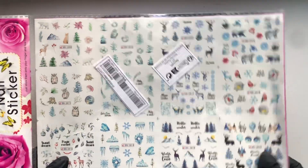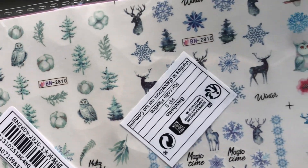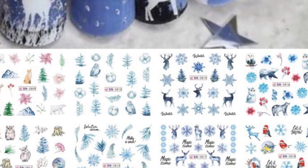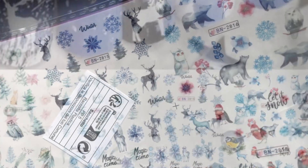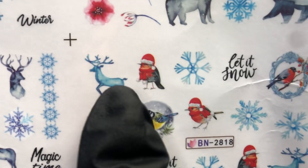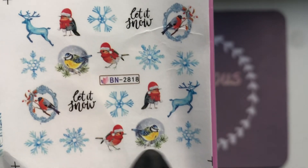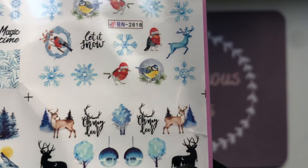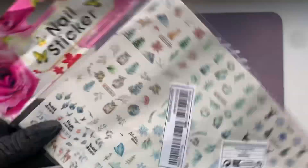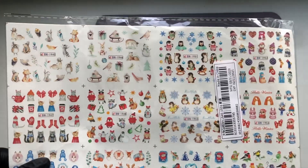Next up are these nail decals that come in a big sheet with loads of different Christmas images. What I like about these is the images are very unique — not just your typical Santa, snowmen, and reindeer. There are trees, polar bears, deer, and even an adorable little Santa hat on a robin. This whole sheet was like 75 cents, so that's such good value.